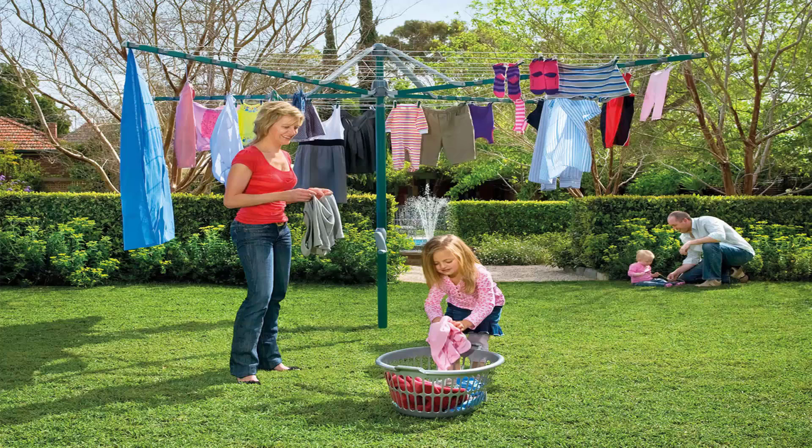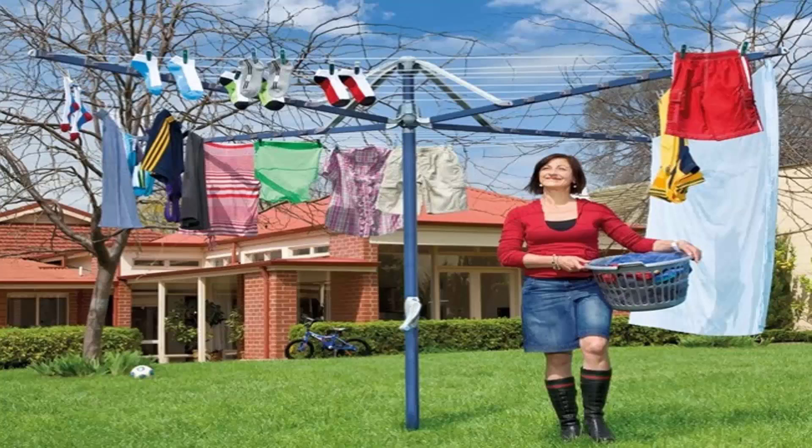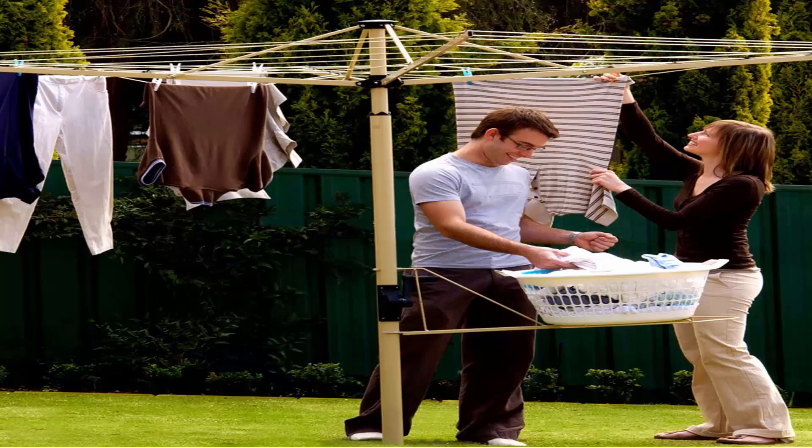These units come in a range of sizes. This one here is the Hills Hoist 8 line, which is the biggest one on the market from Hills, and there are a range of smaller sizes available as well. They also come in a range of colours — light blue as shown here, and green as pictured before. You can also get a range of Austral clotheslines, which come in cream, grey and green as well.